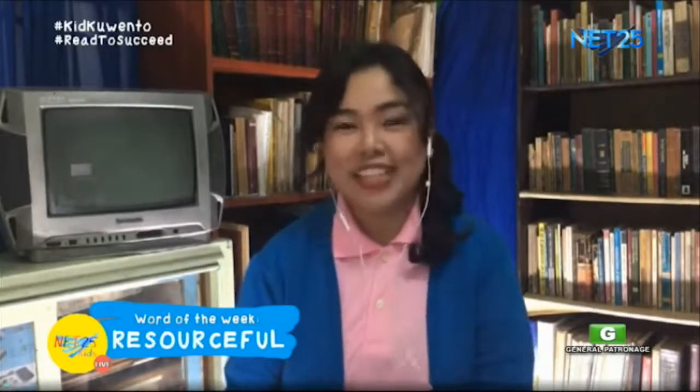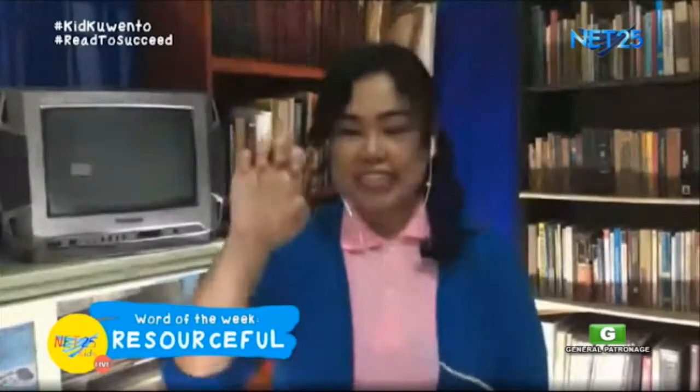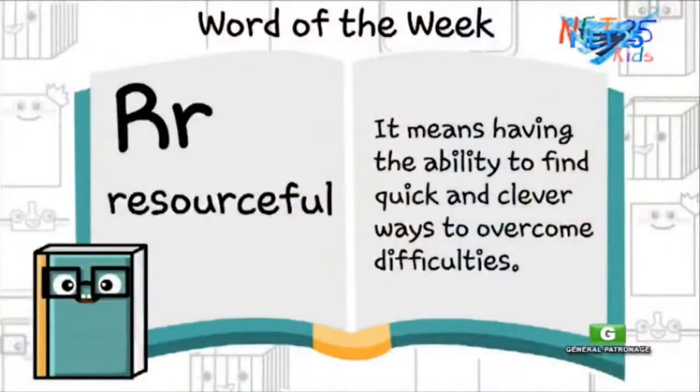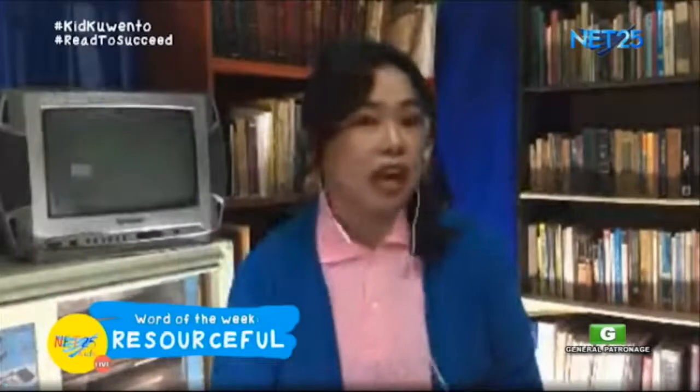Resourceful. And let's spell resourceful using sign language alphabet. Ready? Let's go: R-E-S-O-U-R-C-E-F-U-L. Resourceful. Again, Wonder Dictionary — what does resourceful mean? Wonder Dictionary says: resourceful means being able to find and use available resources to solve problems and achieve goals. Sa Filipino, ang ibig sabihin ng salitang resourceful ay mapamaraan.